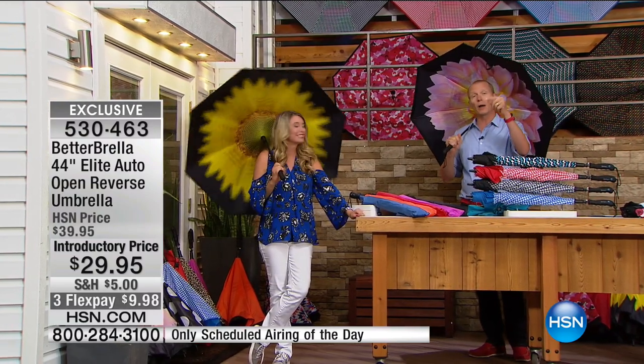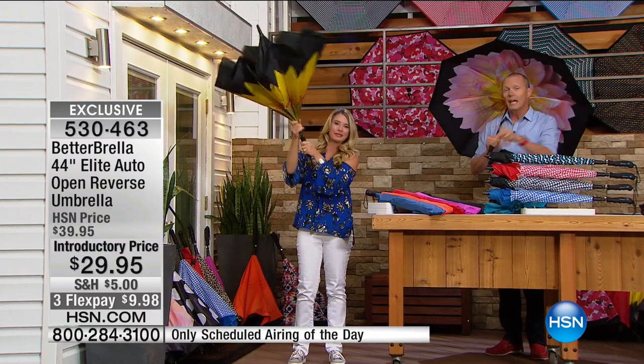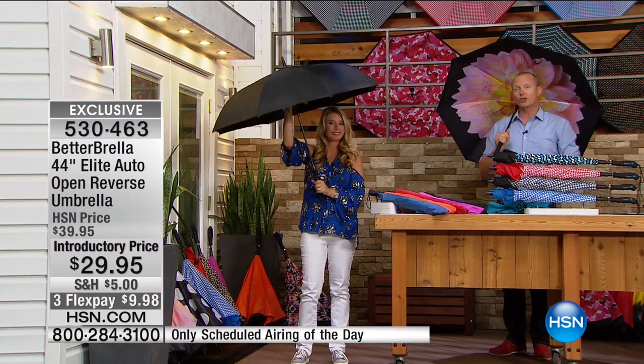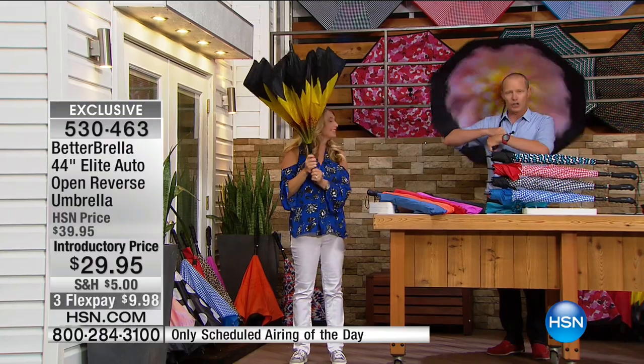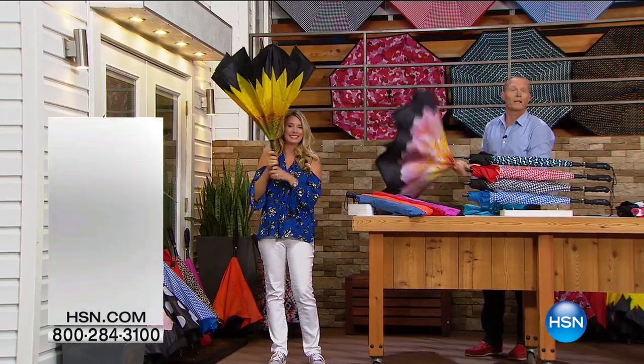It's the only scheduled airing of the day. We have a special offer - if you buy more than one, we're going to take 10% off the additional price. And if you package items together, you save on shipping and handling. We're getting close to $350,000 sold.